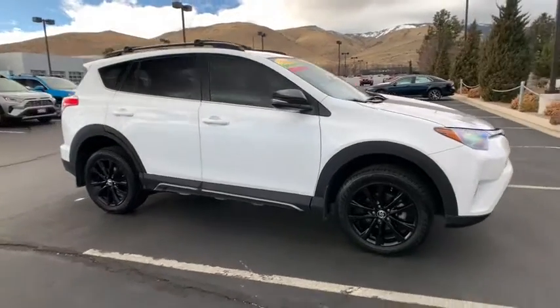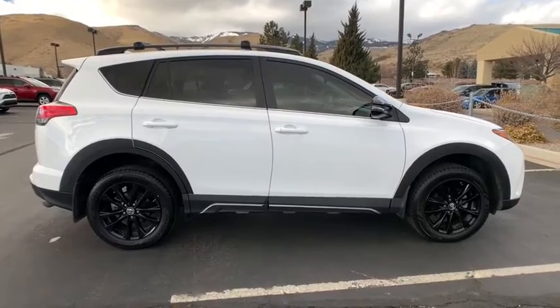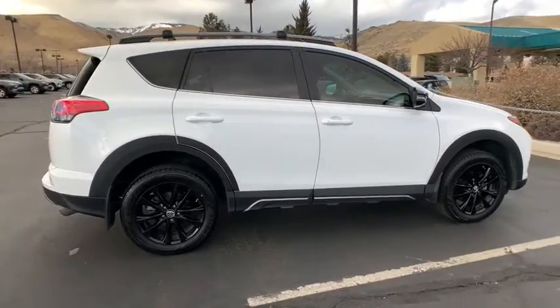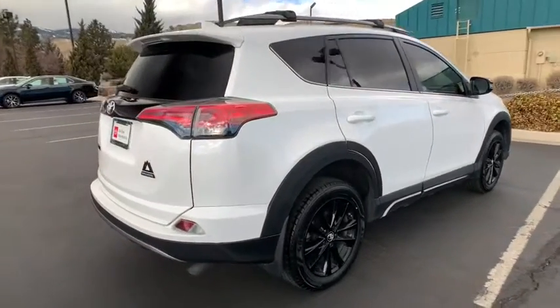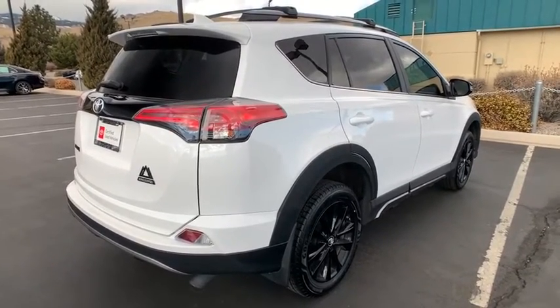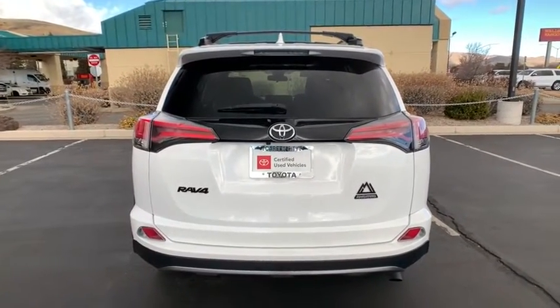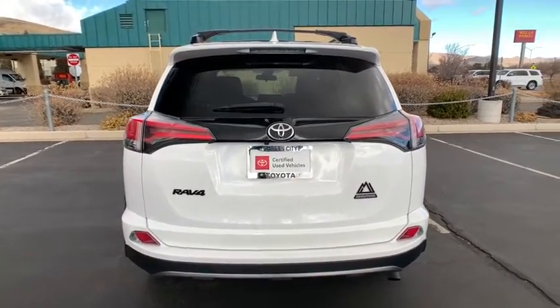Take a ride in the 2018 Toyota RAV4. The RAV4 is one of the most fuel-efficient SUVs in its class. Versatile and efficient, the RAV4 mixes the comfort and drivability of a sedan with the benefits of an SUV. This highly evolved, well-packaged crossover SUV lets you have it all.